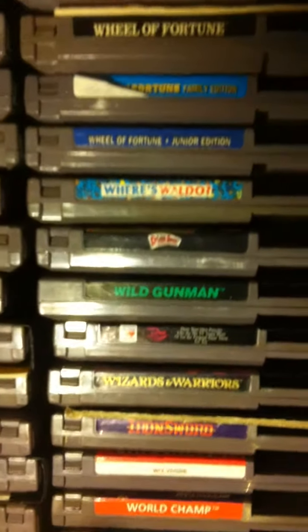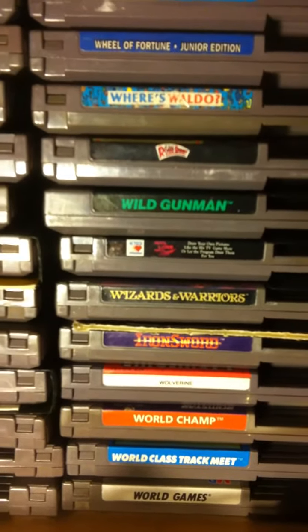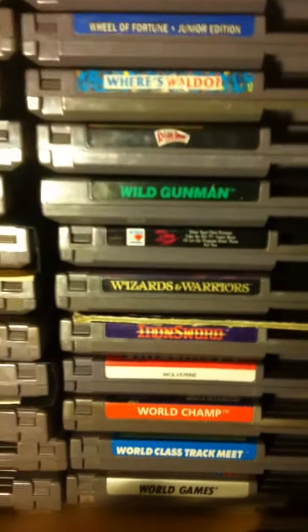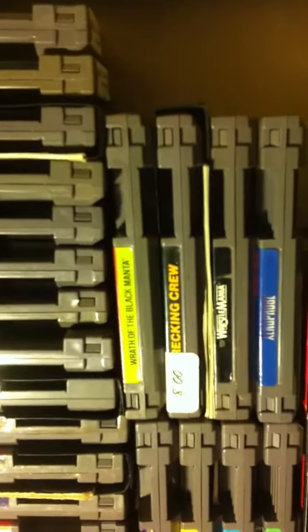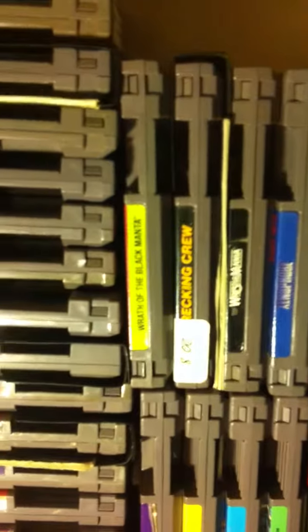That's Win Lose or Draw — I don't know if you guys can read that. That's Wizards and Warriors 2. I put it in order like that even though it looks weird, but it starts out with Wizards and Warriors, so that's why I put it there.